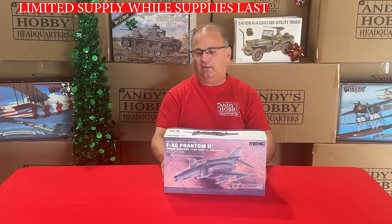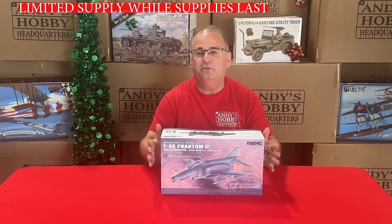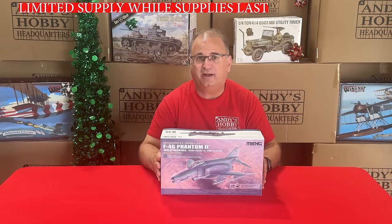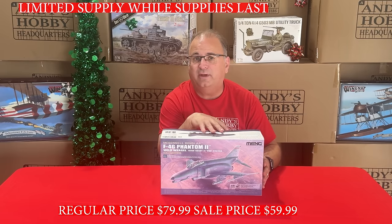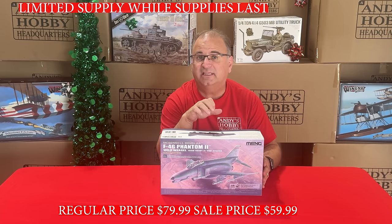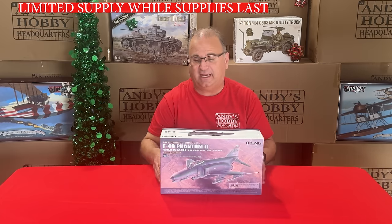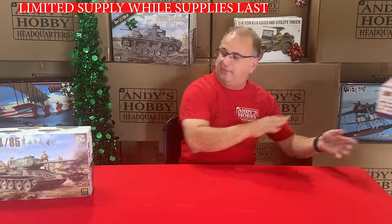Next we have some 1/48-scale airplanes. We have the Ming F-4 — a beautiful kit. Normal retail is $99.99, our everyday low price is $79.99, and right now you can get this kit for $59.99. Great, great value on that one.